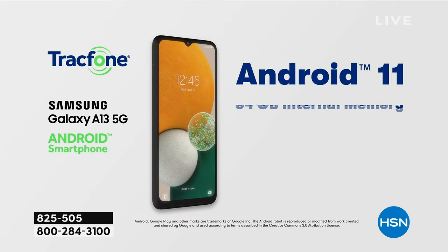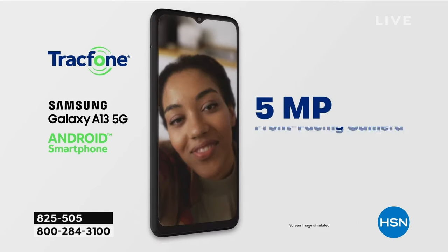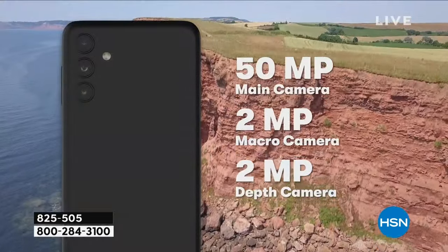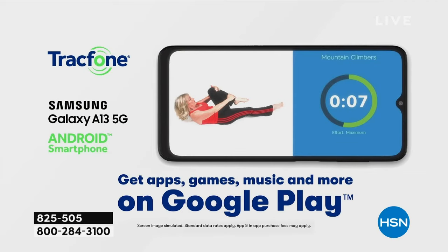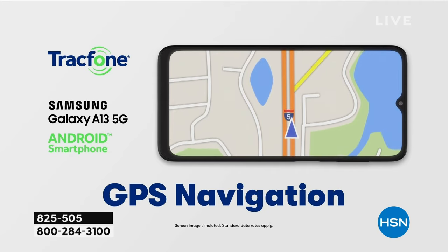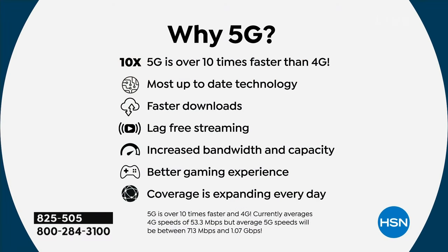So to get the phone, to get the airtime, to get all the accessories — the brick, everything that you're getting in this package for this low price. That's crazy good. This is a 5G phone. The infrastructure is being built out across the nation for 5G service, and what 5G means for you is it's faster. Streaming is faster, downloading is faster, you have no lag time. It's over ten times faster than traditional 4G service.